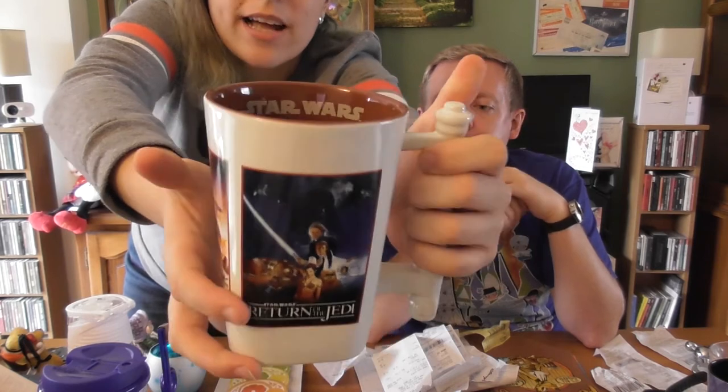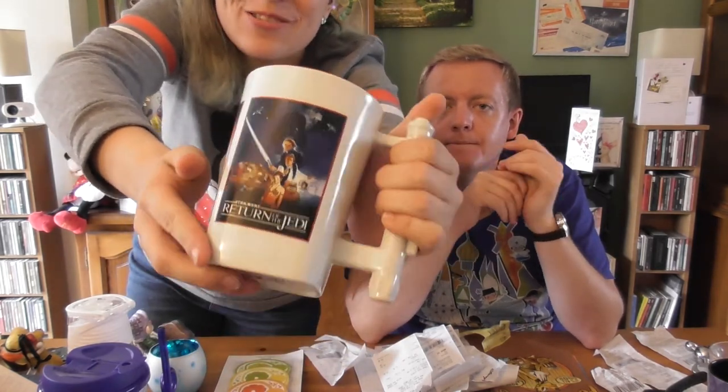The Star Wars mug I found features artwork from the original trilogy — one design each from Star Wars, Empire, and Return of the Jedi. The handle is actually a lightsaber, and it says Star Wars on the inside too. It's quite a big size so I hope he likes big brews. I won't reveal the price since it's a gift.